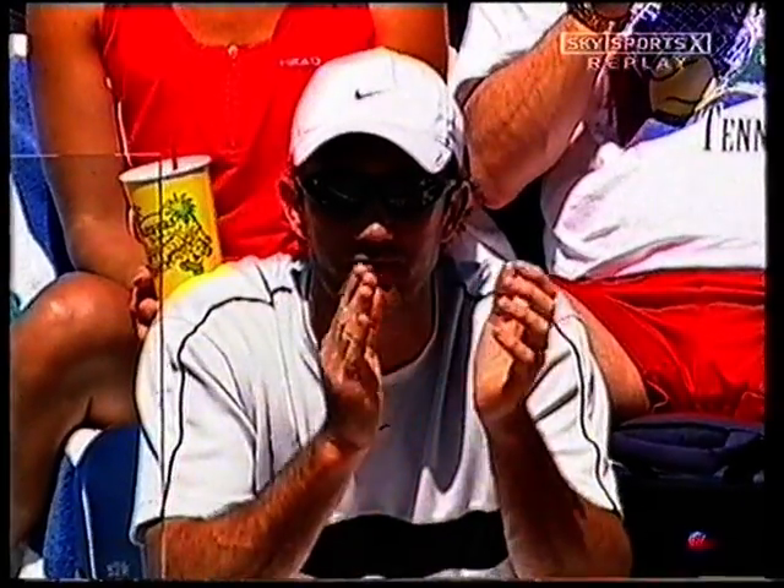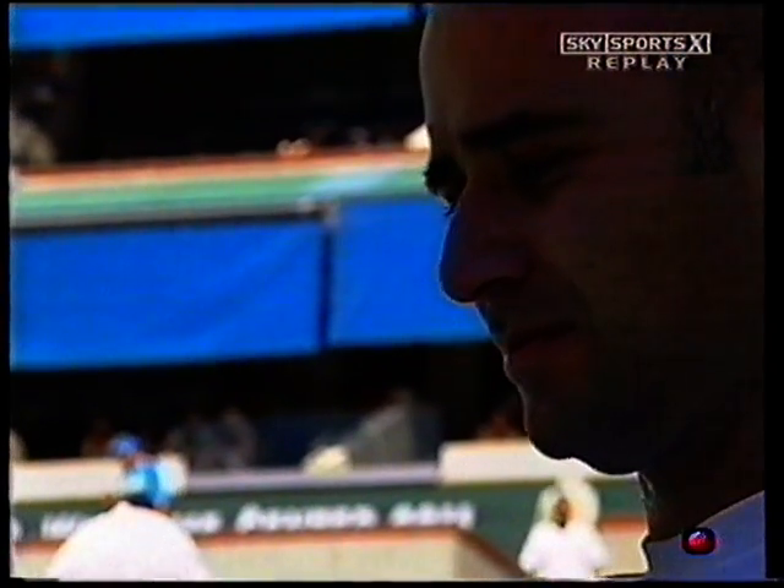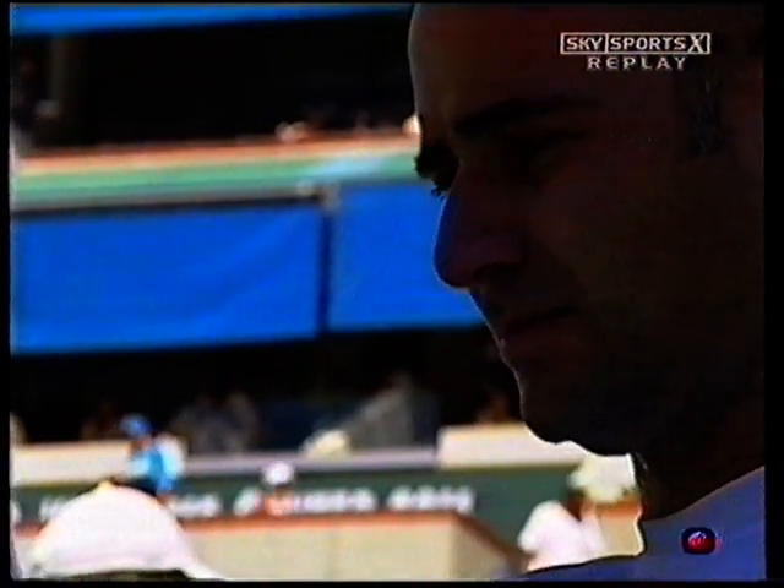If you'd like to share your thoughts on the Henman-LeBadzi match, or the first set here, Agassi against Federer, get in contact with us in the studio. Text Tennis and then your message to 844-01. Text costs 25 pence. Network charges may vary.